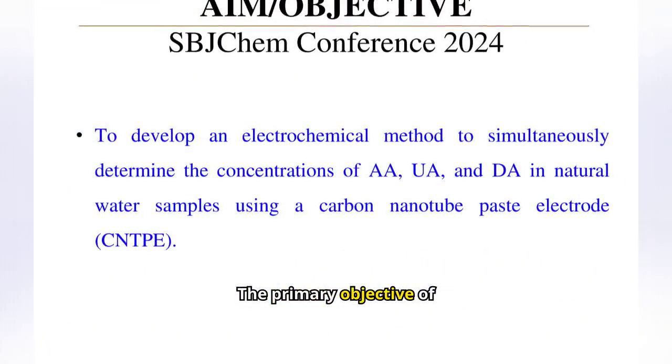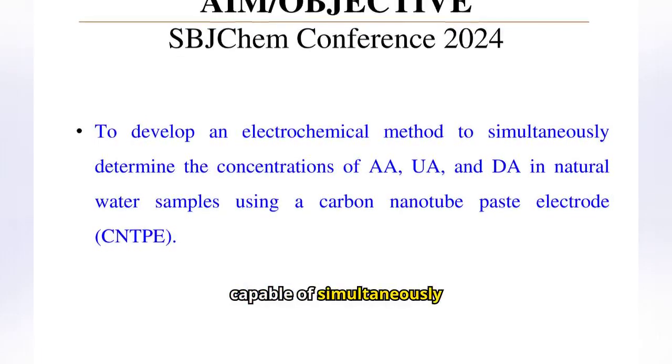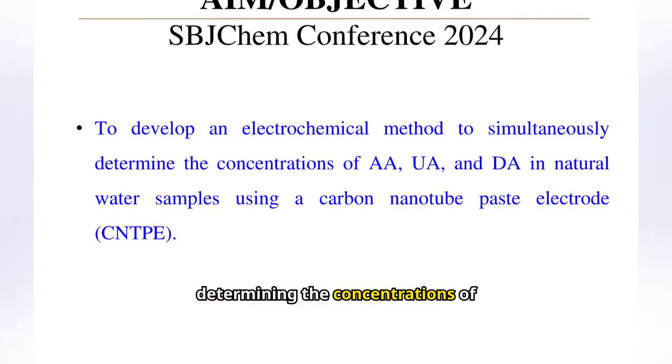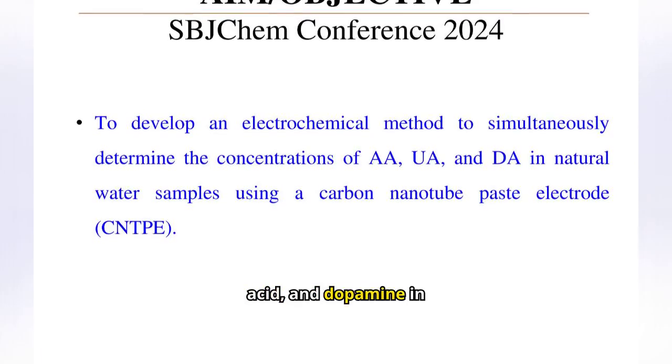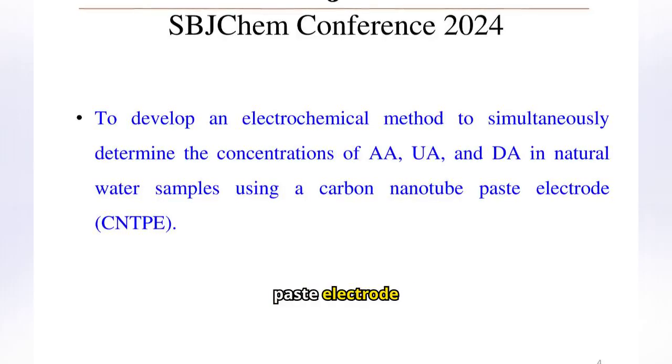The primary objective of this work is to develop an electrochemical method capable of simultaneously determining the concentrations of ascorbic acid, uric acid, and dopamine in natural water samples using a carbon nanotube paste electrode.